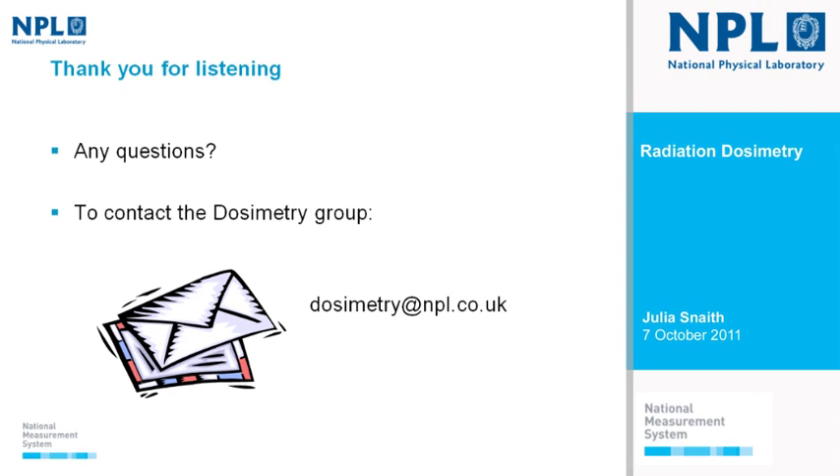I hope that's given you a broad overview of the work that we do in dosimetry, particularly for radiotherapy. You will be seeing the LINAC and have a chance to ask questions on the tour. If you have any further questions, you can email dosimetry@npl.co.uk and any of us in the group will pick that up and reply to you.